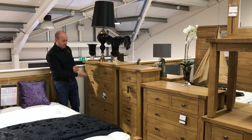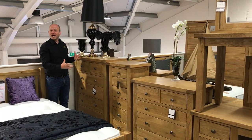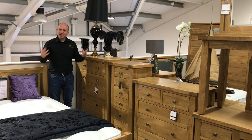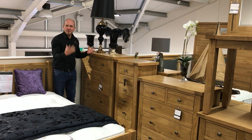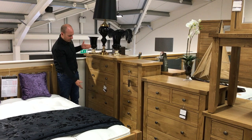To start with we've got the 2 over 4 chest of drawers — a good selection of drawers. It comes exactly how you see it. This range isn't flat pack or anything like that. It all comes how you see it, made at the manufacturers exactly like this. So you've got your 2 over 4 chest of drawers.